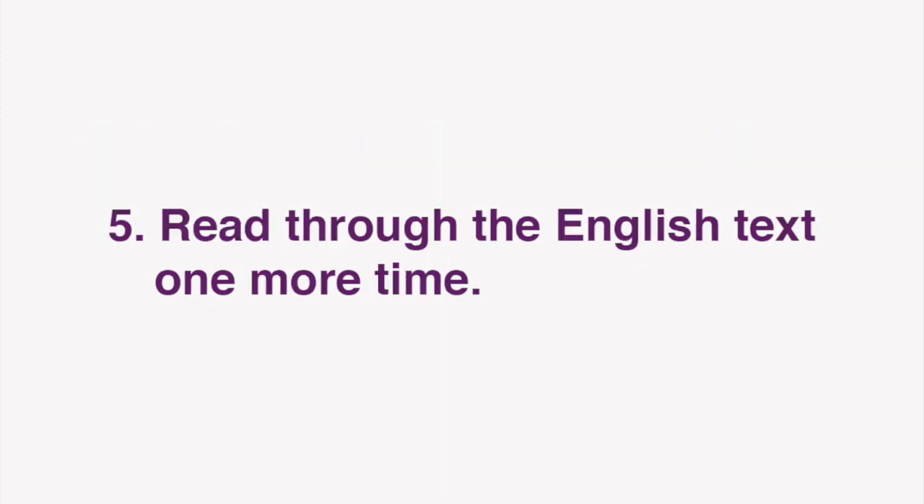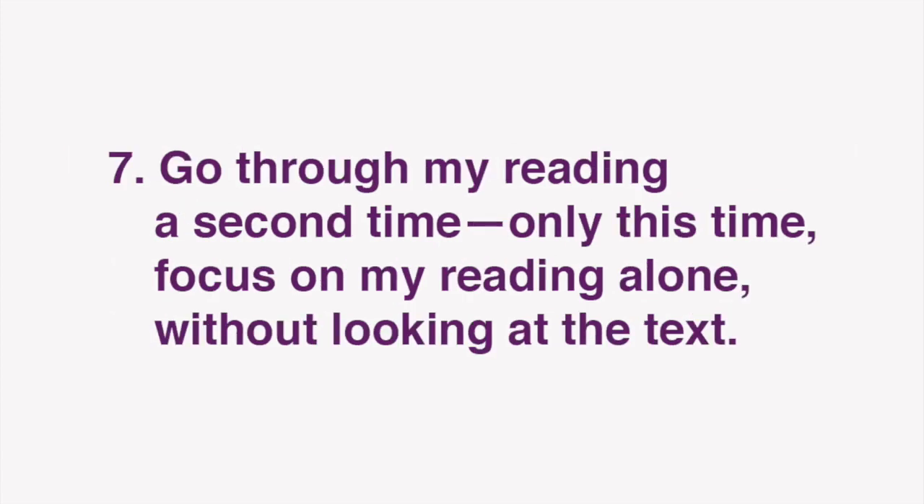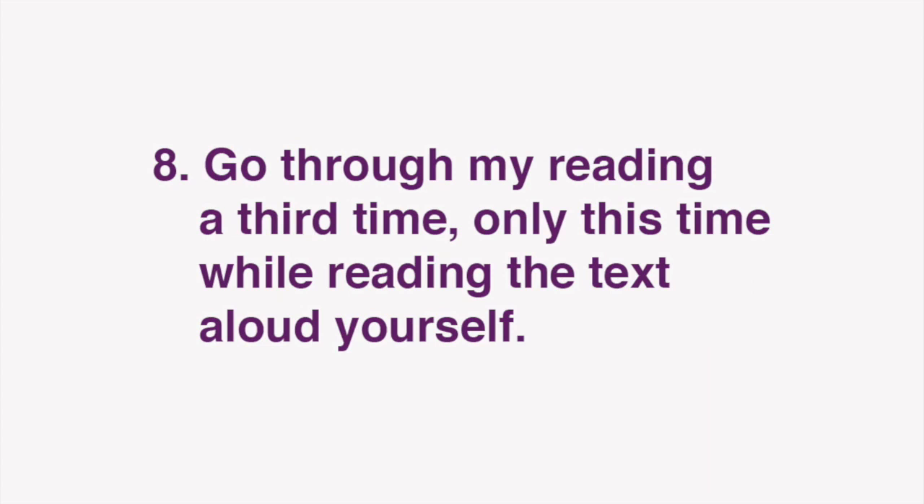Next, read through the English text one more time. Now you're ready for our lesson. In this video, I'll be reading the text of the Japanese article. Play this video in the background and listen to my reading while you follow along using the Japanese text on Dig Tokyo. After you've done that, go through my reading a second time, only this time focus on my reading alone, without looking at the text. Finally, go through my reading a third time, only this time while reading the text aloud yourself. Repeat these steps to improve your grasp of Japanese expressions, as well as reading comprehension, listening, and speaking skills.